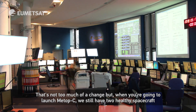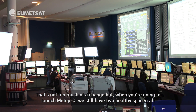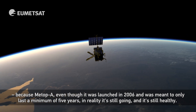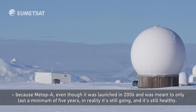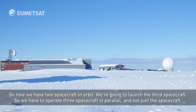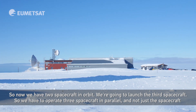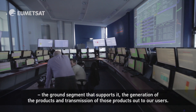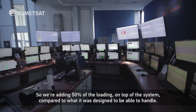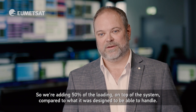That's not too much of a change, but when you're going to launch METOP-C, we still have two healthy spacecraft because METOP-A, even though it was launched in 2006 and is meant to only last a minimum of five years, in reality it's still going and still healthy. So now we have two spacecraft in orbit and we're going to launch a third, so we have to operate three spacecraft in parallel — not just the spacecraft, but the ground segment that supports it and the generation and transmission of products to our users. So we're adding 50% of the loading on top of the system compared to what it was designed to handle.